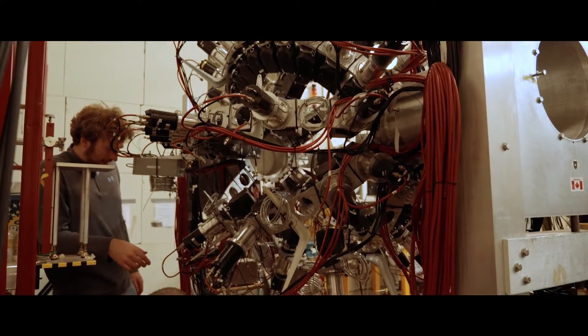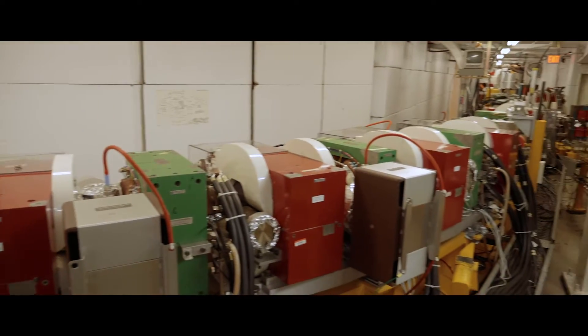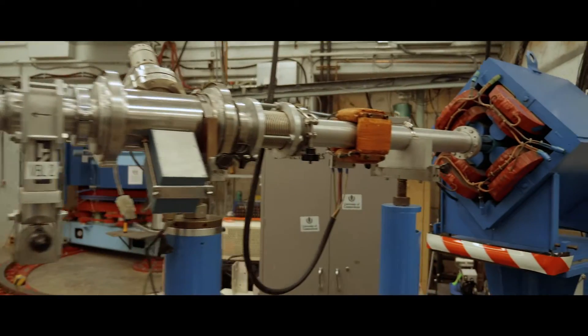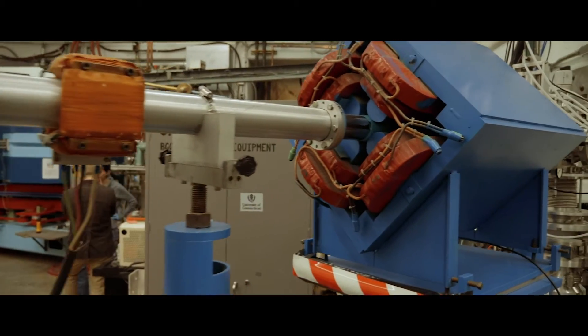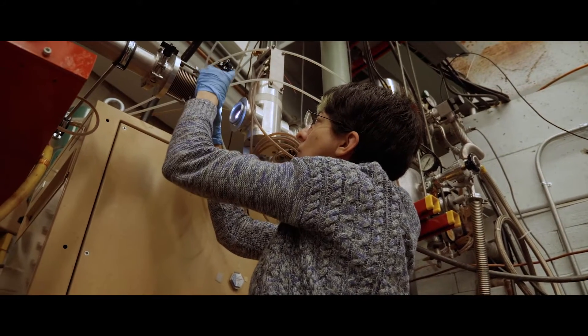Right here at the lab we have three accelerator facilities. We have the High-Intensity Gamma Source, or HIGS, which produces gamma-ray beams. We have the Laboratory for Experimental Nuclear Astrophysics, where we measure stellar reaction rates. And we also have one of the original TUNL accelerators, the Tandem Van de Graaff, which is still an important part of our program and important nationally.